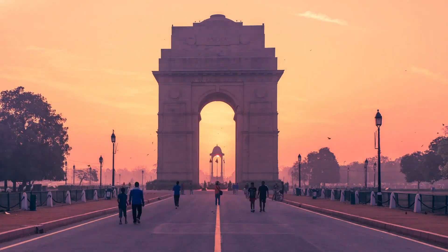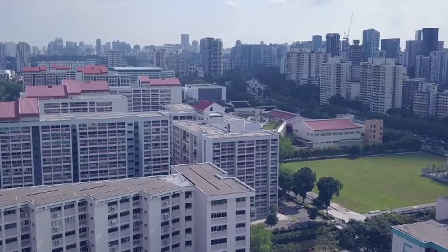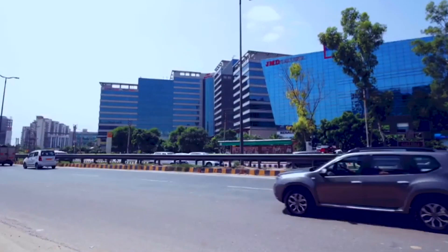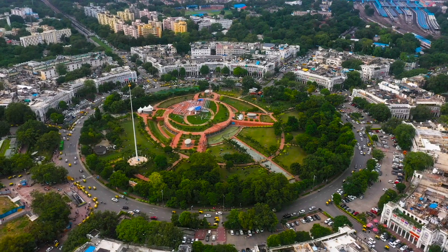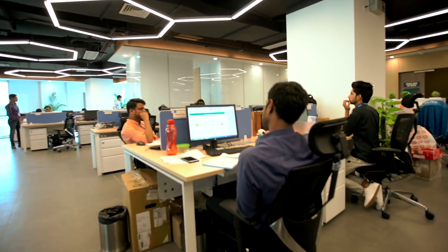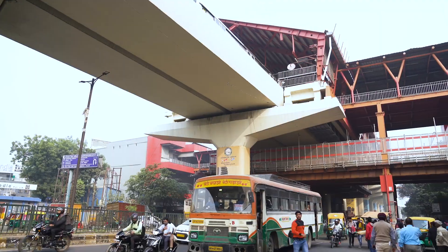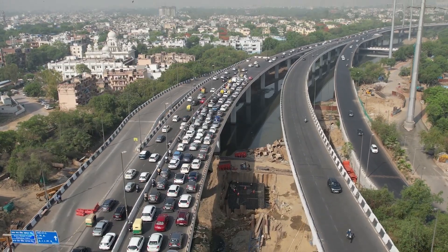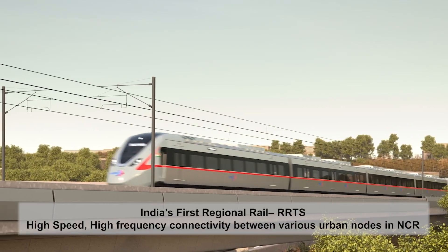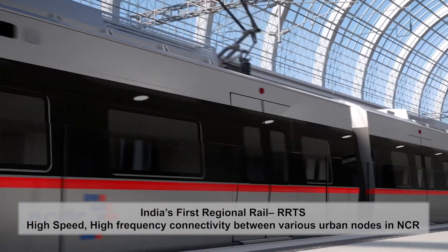Led by fast economic development, India has seen a rapid urbanization around its metropolitan cities. This development is in turn leading to formation of mega-regions like the National Capital Region, which will act as the engines of economic growth in times to come. To ensure a sustainable economic development of these mega-regions, there has been a need of high-speed regional connectivity, for which the Regional Rapid Transit System, or RRTS, in NCR was conceptualized.